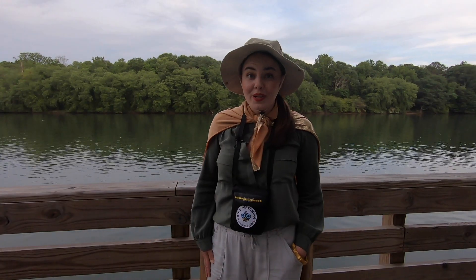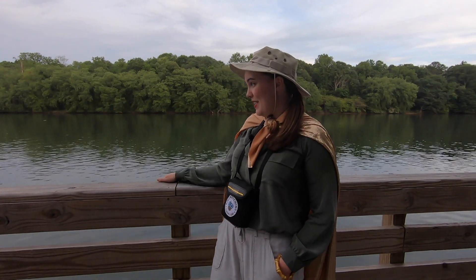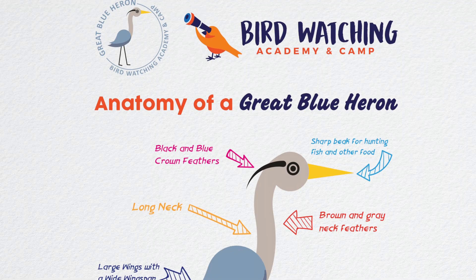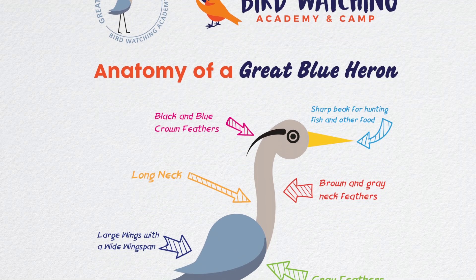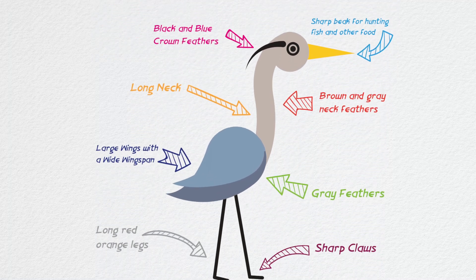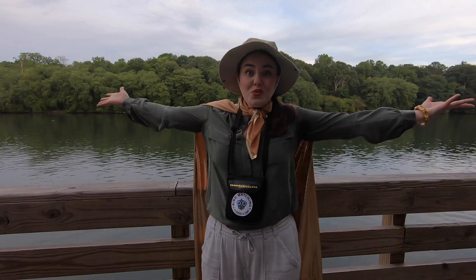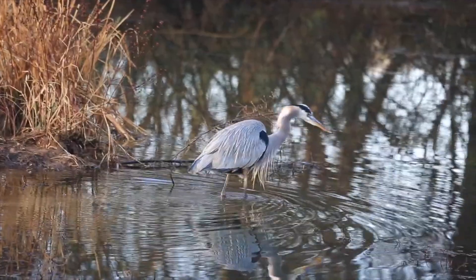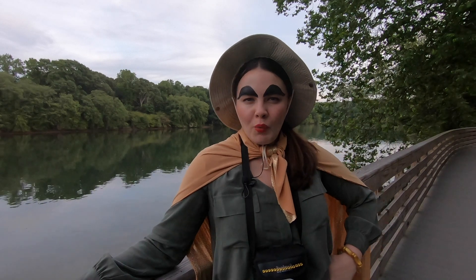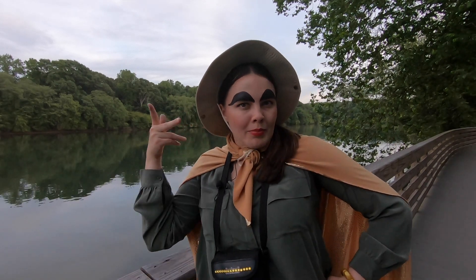I hope you get to see one of these amazing birds someday. You can know it's a great blue heron by identifying its blue-gray plumage, long neck, long sharp beak, long rusty red legs, huge wingspan, huge sharp claws, and its signature wide black stripe above the eye.